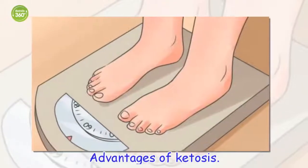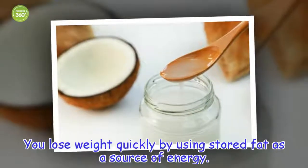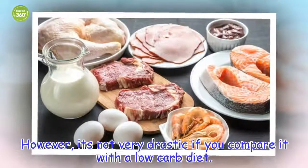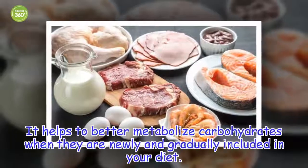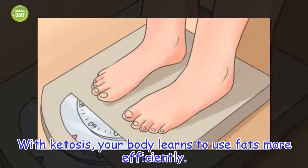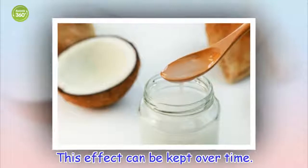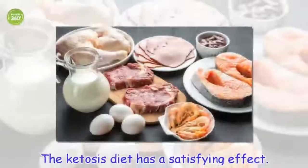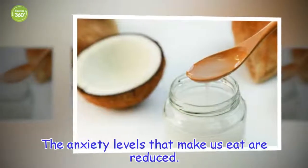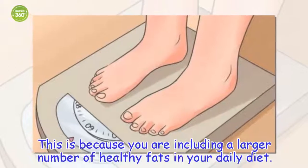The advantages of ketosis include: you lose weight quickly by using stored fat as a source of energy, though it's not very drastic if you compare it with a low-carb diet. It helps to better metabolize carbohydrates when they are newly and gradually included in your diet. With ketosis, your body learns to use fats more efficiently, and this effect can be kept over time. The ketosis diet also has a satisfying effect, reducing the anxiety levels that can make you overeat, because you are including a larger number of healthy fats in your daily diet.